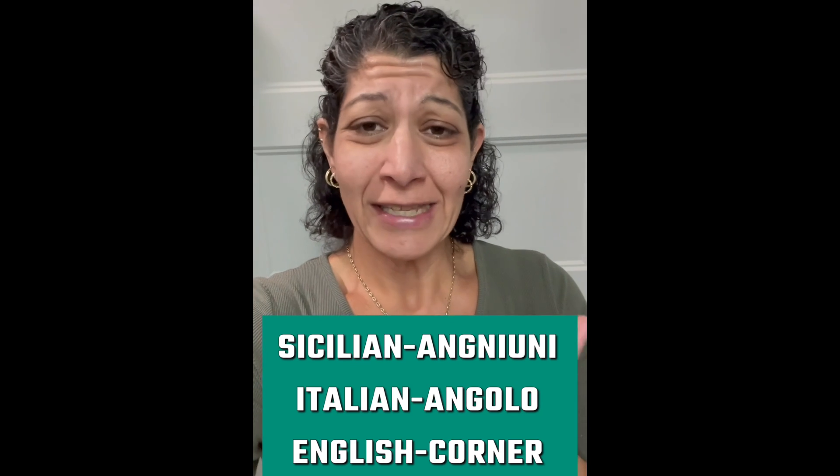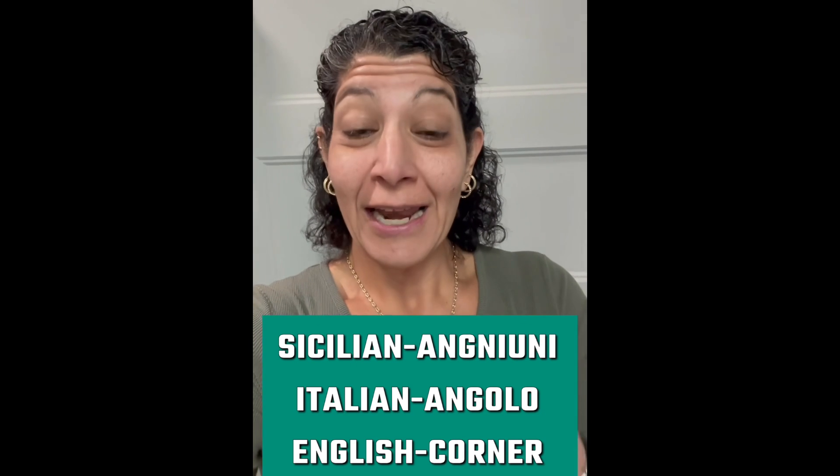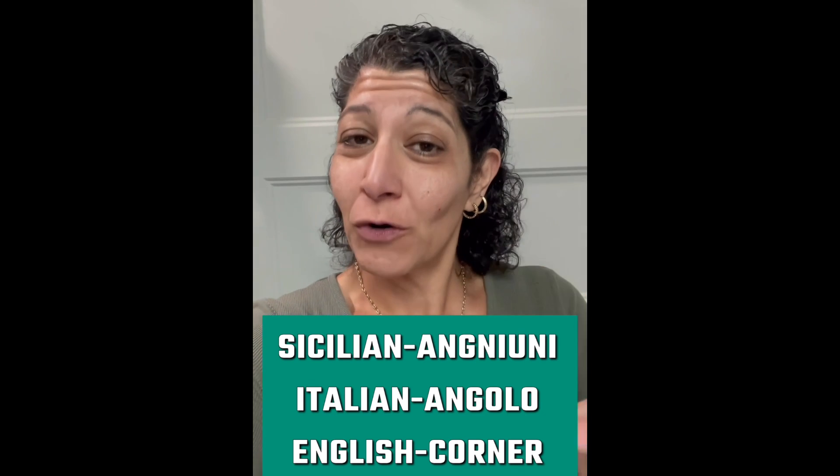So, in English we say corner, in Italian we say angolo, but in Siciliano si dici agnoni. Let's put it in a sentence: Vai a prendere la scopa nell'angolo — go get the broom in the corner.